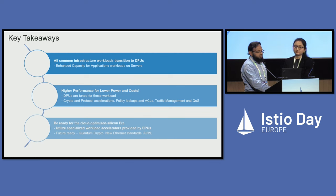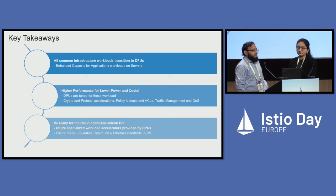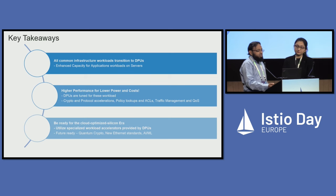Key takeaways: First, increased capacity. As of today, you can run CNI on the DPU. If you attach a DPU card, you can run application workloads as well. But by transitioning infrastructure workloads onto DPUs, you have more capacity on the servers. There will be higher performance because DPUs are tuned for these workloads, and lower power and costs. Initially, we can use just the same eBPF data path as well as the IP tables data path on the DPU to have day-zero functionality up and running. Slowly, we can transition into using those accelerators — protocol accelerations for TLS, IPsec, more crypto workloads, policy lookups — transitioning them one by one. The target is to be ready for future upcoming compute requirements.